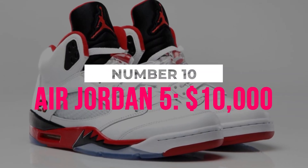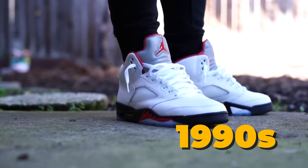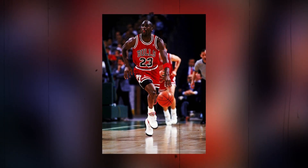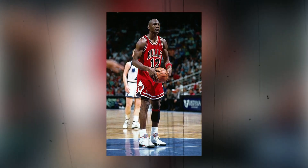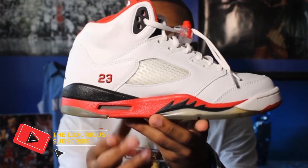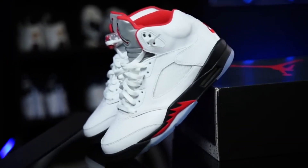Number 10: Air Jordan 5, $10,000. The Air Jordan 5 was released in the 90s, just as Michael Jordan began dominating the basketball world. It was the first to have a clear rubber sole and was Tinker Hatfield's third shoe with the legendary Jordan brand. It was also the first basketball shoe with molded foam in the upper. The translucent sole and molded foam on the upper netting created a remarkable appearance and helped greatly reduce the shoe's weight.